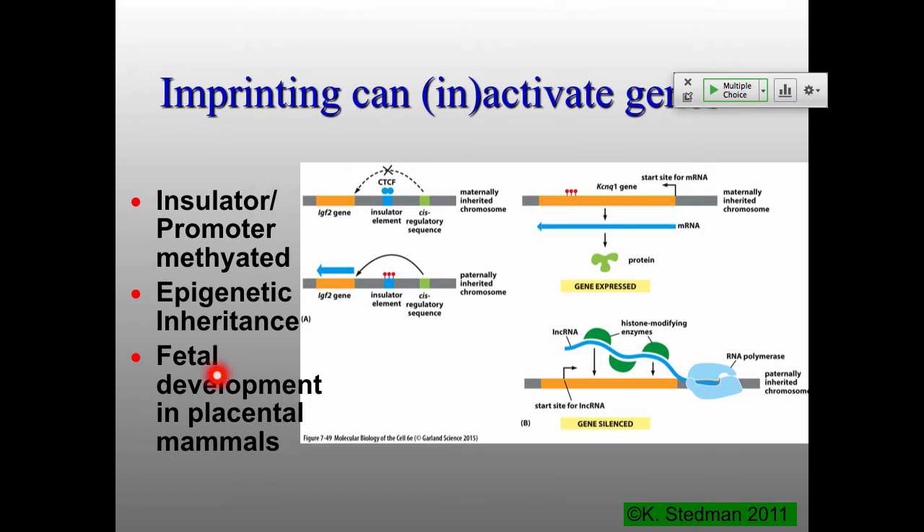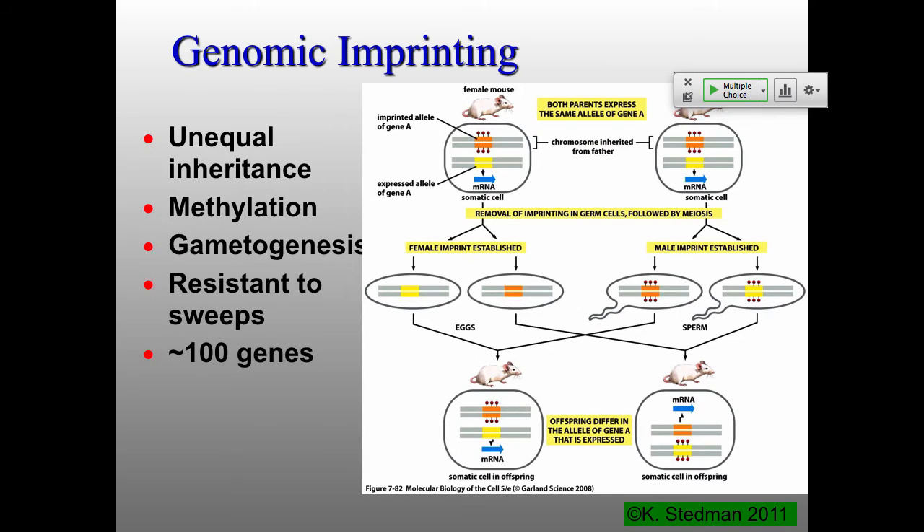This is absolutely critical for fetal development. If you get rid of this imprinting, you end up with mice where incorrect expression of this gene completely blocks fetal development. The whole process is called imprinting: specific methylation on a sex-dependent basis. That's where the imprinting comes from — specific methylation on a sex-dependent basis — which can then lead to either repression or stimulation of gene expression.